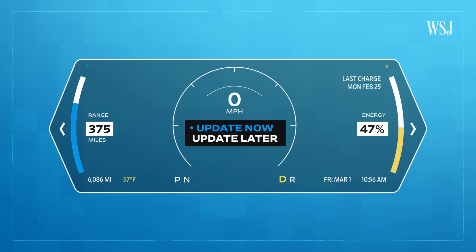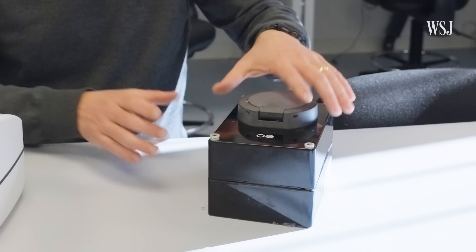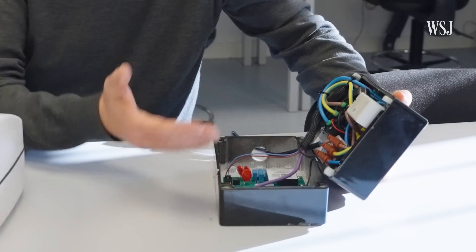But even when software bugs like this are fixed, users can forget to update their devices. The number one thing you can do for your security — whether it's in your EV, on your phone, your home computer, or whatever it is — is apply software updates. And that's just one of the ways a charger can be hacked.